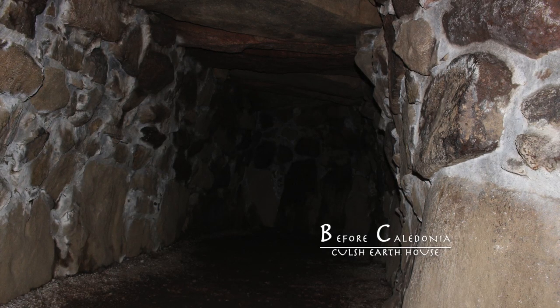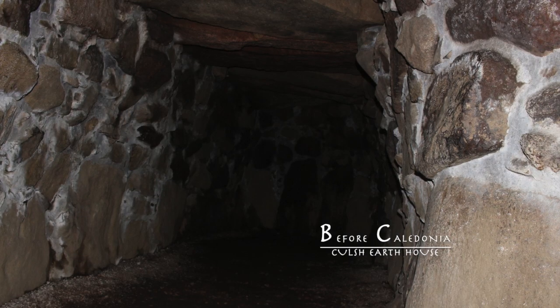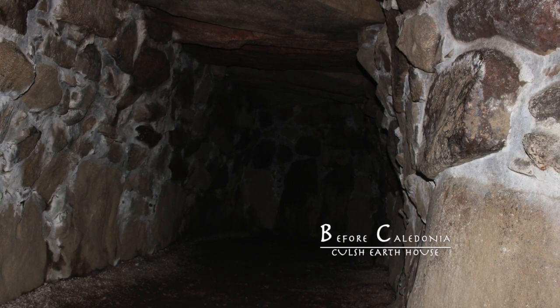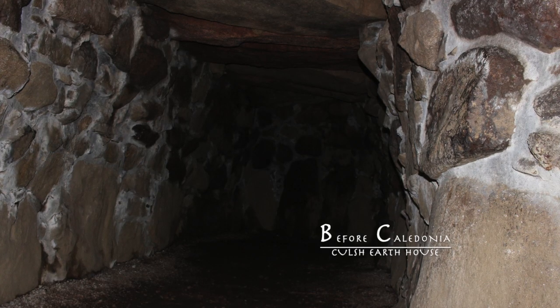Earth Houses are constructed entirely or mostly underground. They are attached or next to the house above ground. The passage may have had ritual usage for the local people.